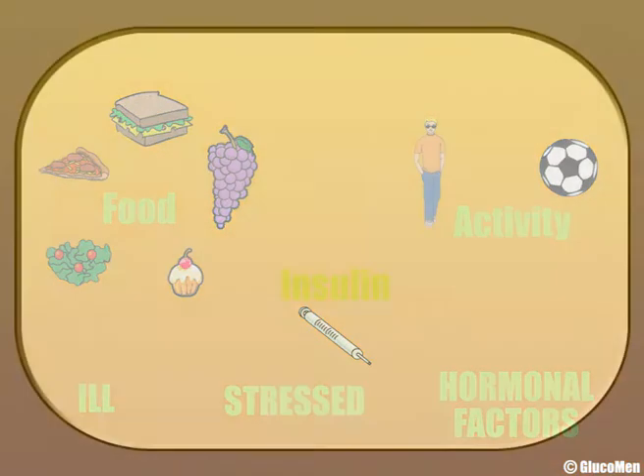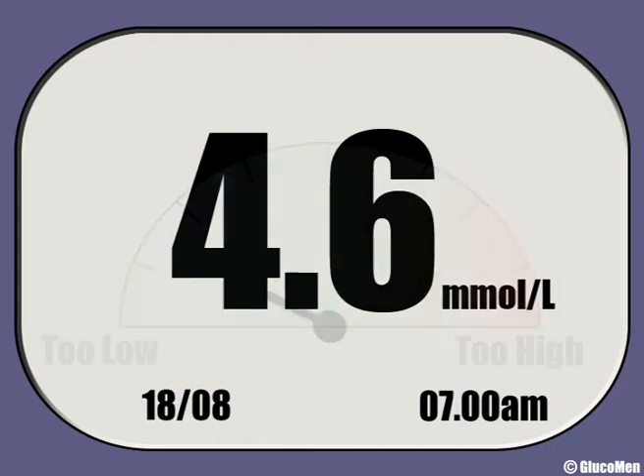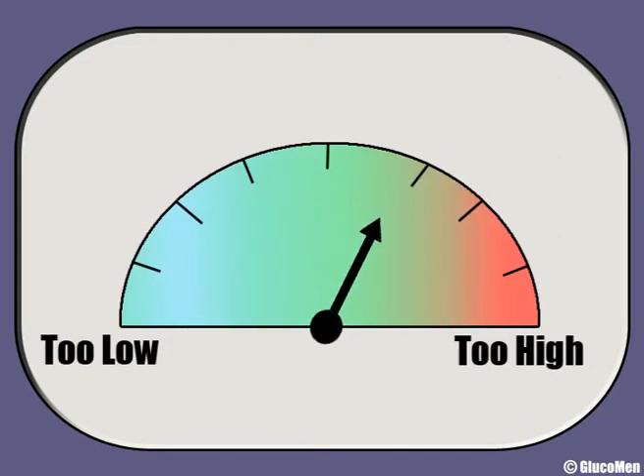The only way to know what your blood glucose level is at any time is to do a test. Your blood glucose meter is a bit like a speedometer in a car — you don't want it to be too high and you don't want it to be too low either.